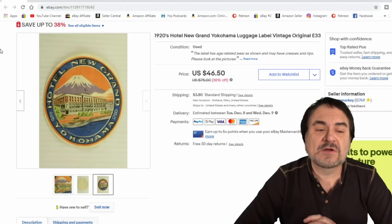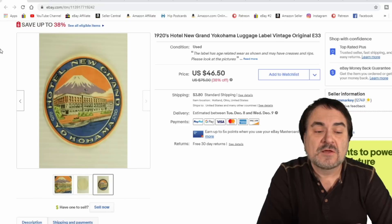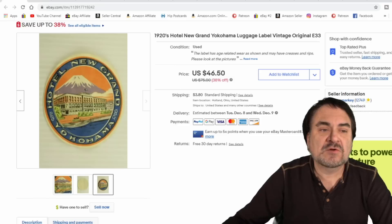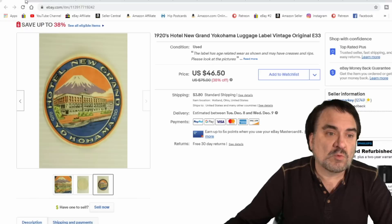Luggage labels — I always do very well. I put it on sale and it went off pretty much straight away. Yokohama, very well known. This one's early — it would date from the 1920s. Excellent graphics on these, that's why they do so well. I sell luggage labels pretty much every single week, several of them in the same price range, plus probably a few other cheaper ones.